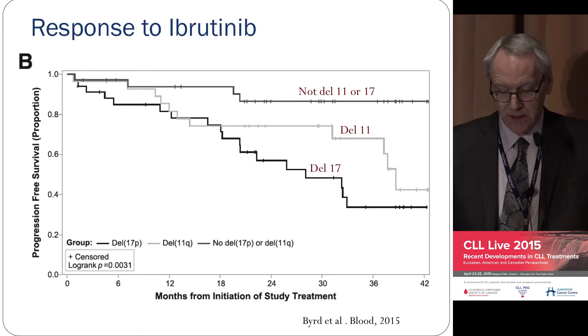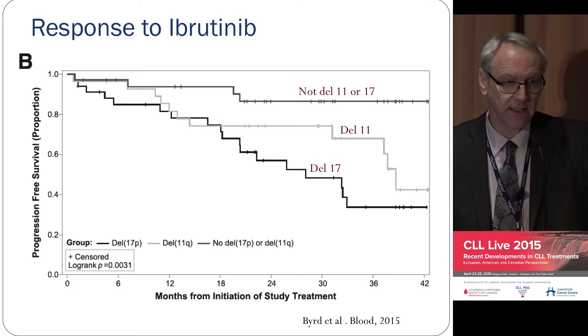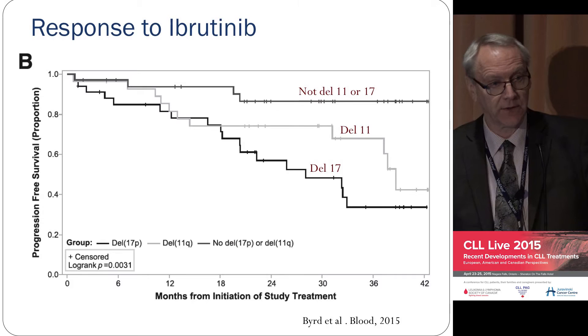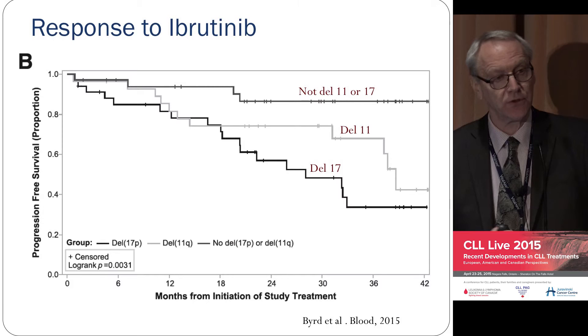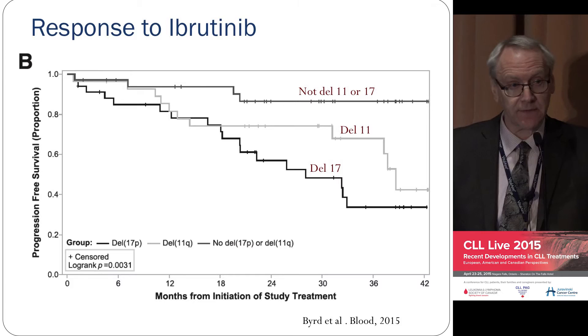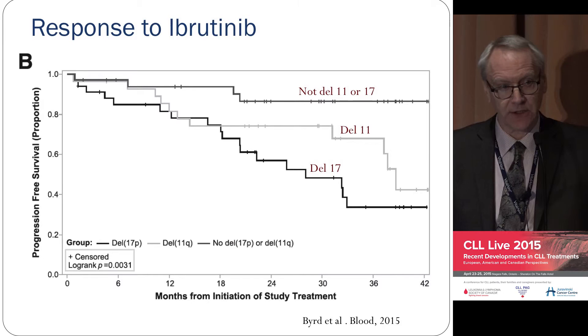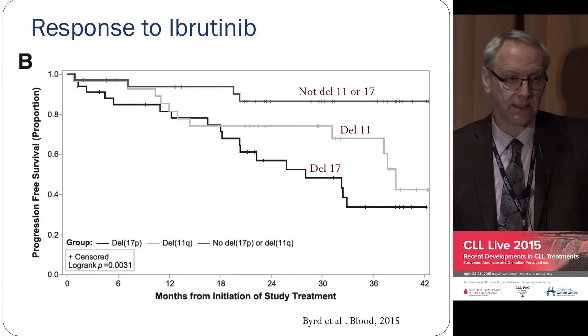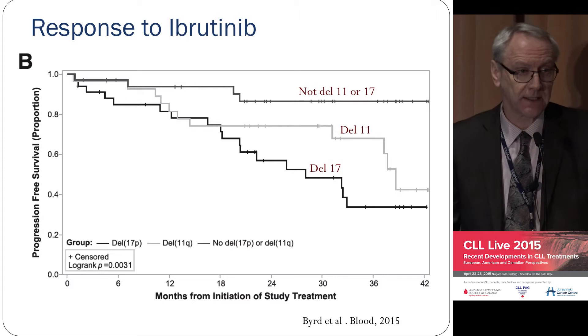Looking at long-term response in patients who've had lots of prior treatment receiving ibrutinib second-line: patients with deletion 17 — which you may have acquired after lots of chemotherapy — have about a 50% chance of relapse at two years. If you don't have any such problems, you can stay in remission for a prolonged period. Deletion 11 is somewhere in between. Obviously, the less treatment you've had before, the better you do. And this treatment is going to be over $100,000 a year for life — a major financial issue.